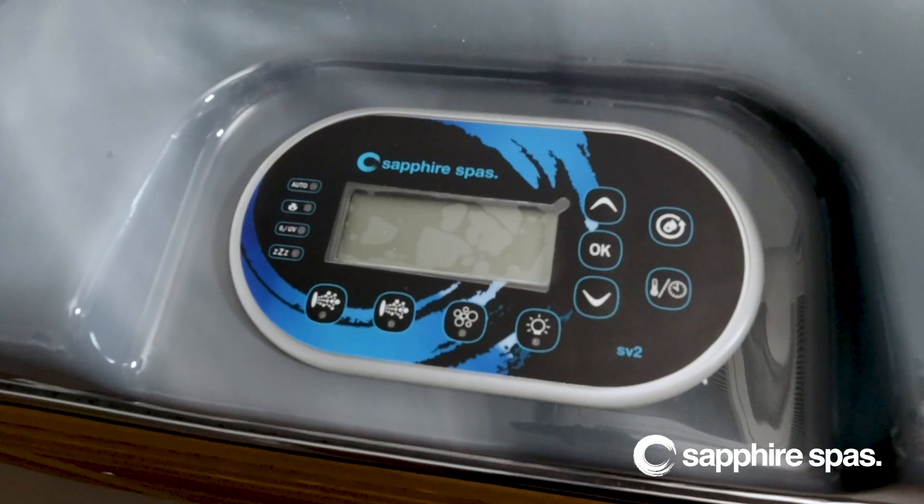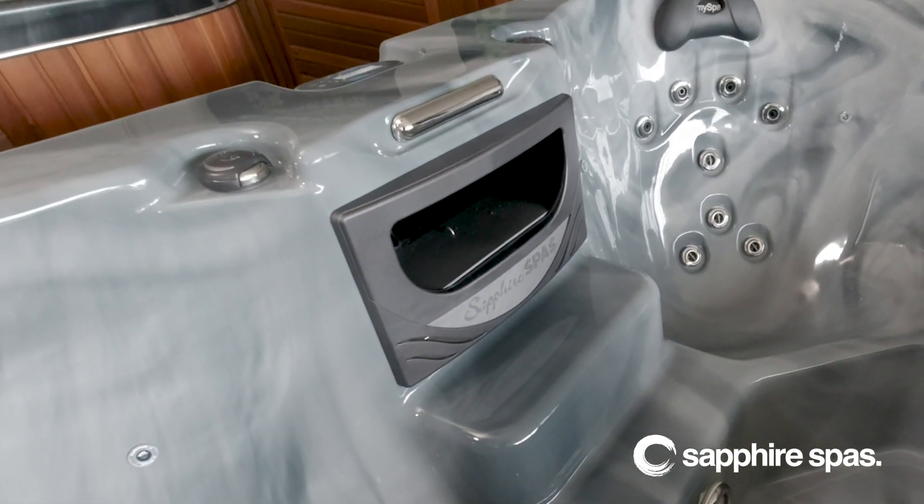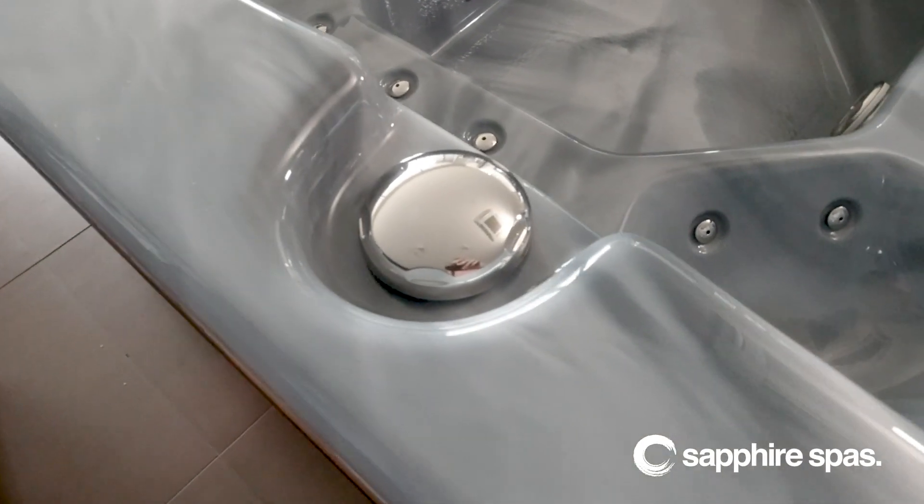The finer details have not been missed in this spa pool, with full LED waterline mood lighting as well as a backlit cascading waterfall. Paired with our aromatherapy blast of bubbles system, you can see why this spa is a family favorite.